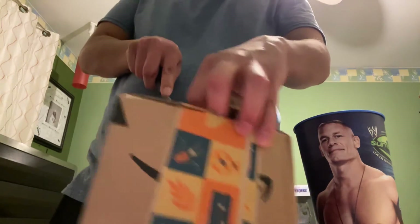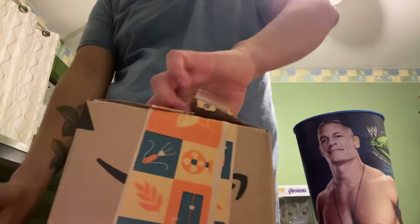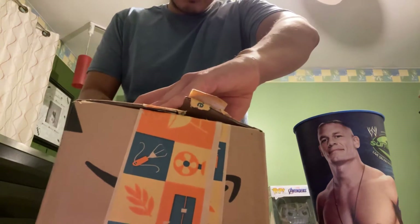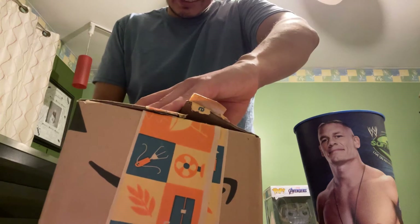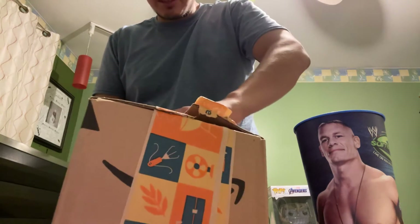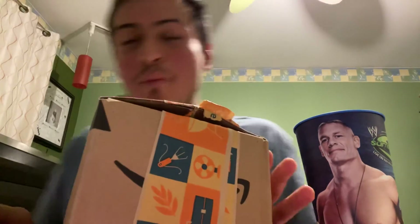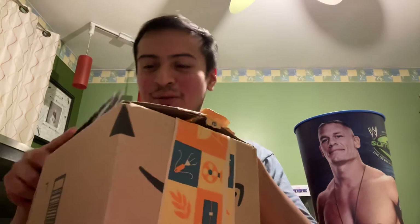I'm trying to be careful because I don't want to scratch the product. If you guys watch the channel, you guys most likely know what it is. It's a brand new Funko Pop — not just any Funko Pop. It's an Amazon exclusive Funko Pop.